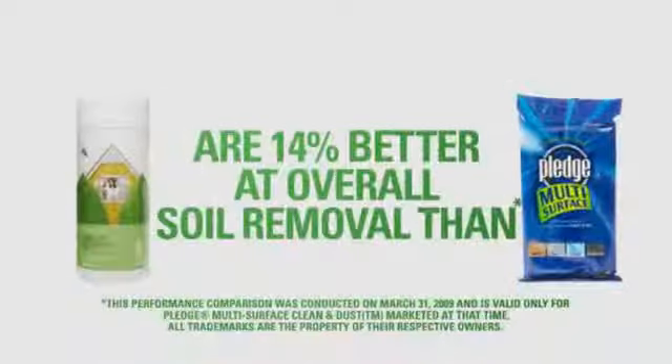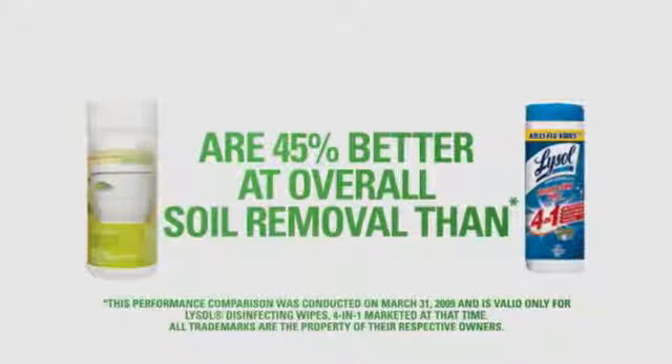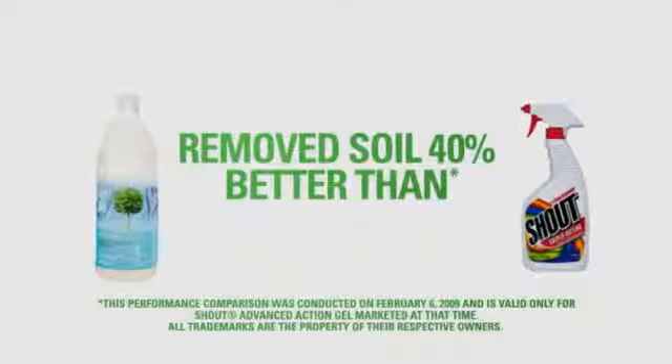We worked with an outside independent testing lab to conduct performance tests with major brands like Pledge, Lysol, and Shout. And what we discovered is Get Clean products work as well or better than 22 competing brands.